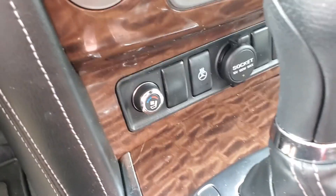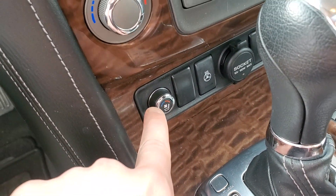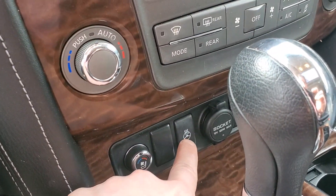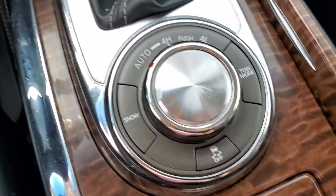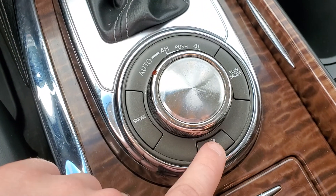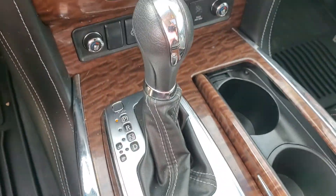Heated and cooled seats, which is going to be this dial here, as well as this dial here for the passenger. You do have your heated steering wheel button down here. You do have a nice dial for your 4x4 mode, as well as a snow mode and a tow mode, and your traction control buttons here. Nice shifter, leather wrapped, really nice to grip.